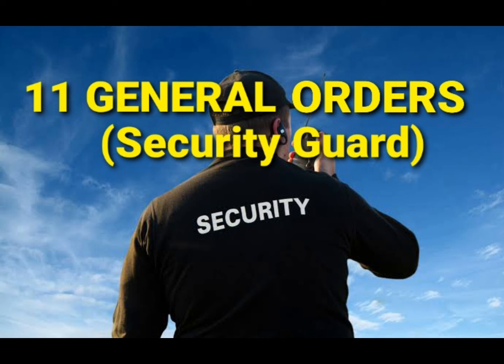General Order Number Eight: To sound or call the alarm in case of fire or disorder. Your area of protection can be prone to fire incidents or any disorder that can disrupt usual operations. You must know how to use fire extinguishers and maintain contact numbers for your ERT team, fire department, and Bureau of Fire Protection. In the event of any disorder, you can call the police for assistance. Sound the alarm without compromising or abandoning your post.